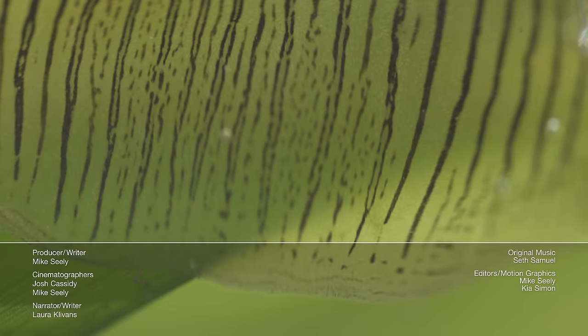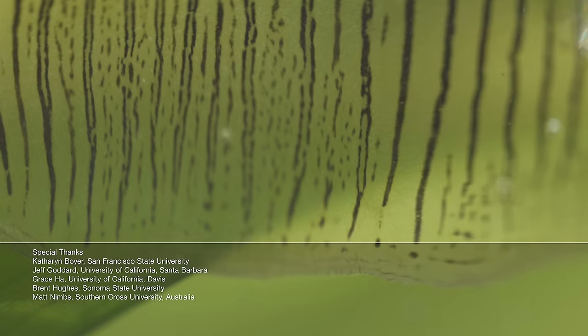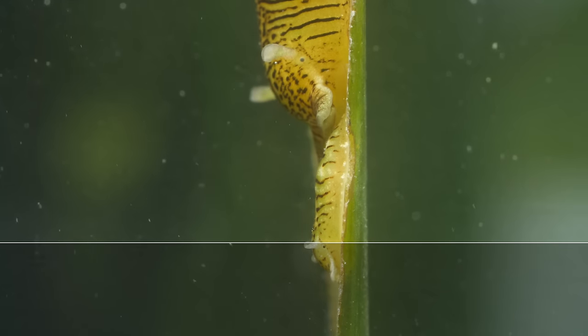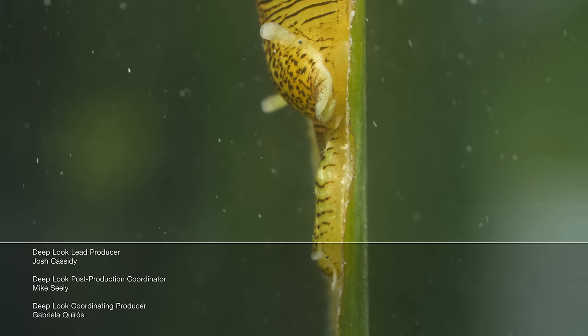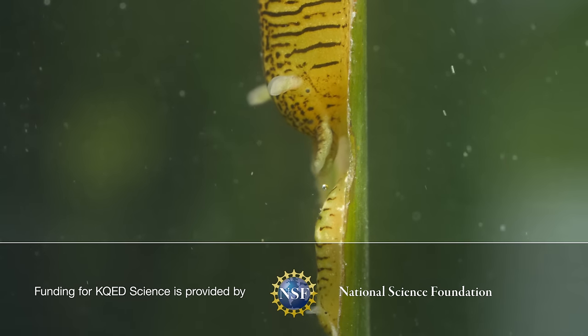Hey, it's Laura. Don't go yet — there's lots more mollusks where that came from. Just slide into our Delightful Mollusks playlist. It's filled with slugs, squid, octopuses, snails, nudibranchs, and even mussels. Enjoy.